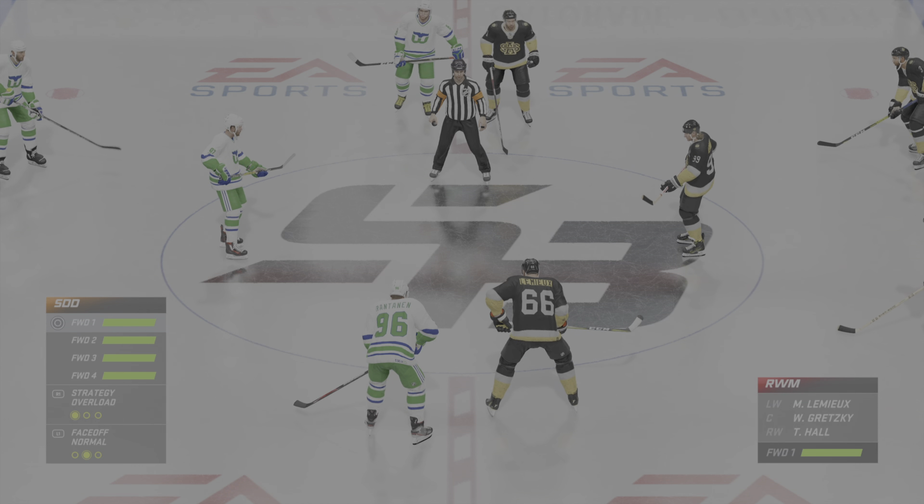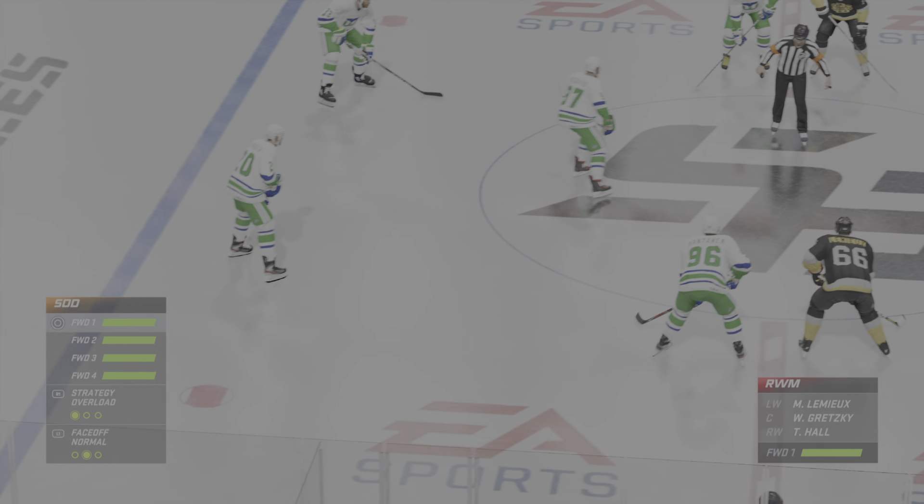Puck is set to drop on this Hockey Ultimate Team matchup this evening. James Cebalski and Ray Ferraro set to bring you all the action. Been fired up for this one. The puck is dropped. Let's go.